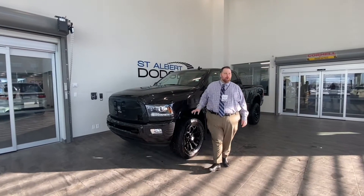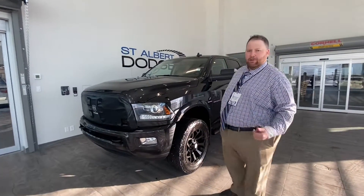Hey everybody, Jonathan Doucette, St. Albert Dodge, showcasing this fresh trade-in in our digital showroom.